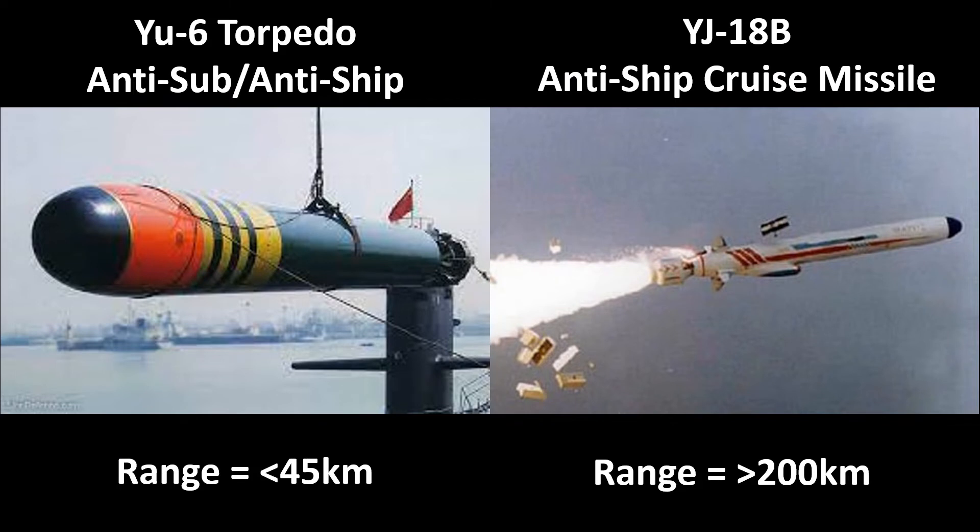In terms of weapons, there are two main options: the YU-6 torpedoes — wire-guided, dual-purpose, so anti-submarine and anti-ship, with a range of up to 45 kilometres — and the YJ-18B anti-ship cruise missiles with a range of greater than 200 kilometres. Some sources say the range is over 500 kilometres, but the source I'm using, linked below, suggests 216 kilometres (120 nautical miles) as more likely. Submarine-launched versions of similar missiles normally have a shorter range compared to surface or air-launched versions. Also note that there is no VLS on the 039C.